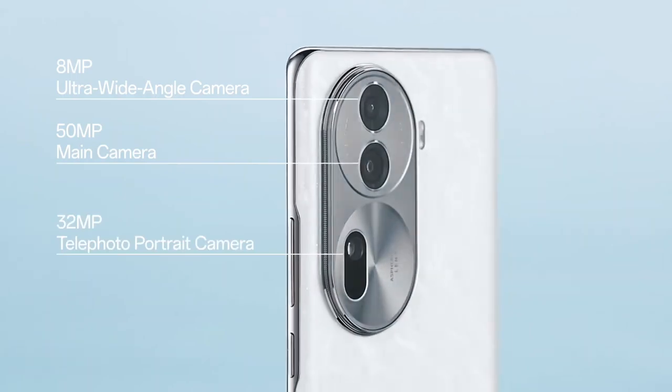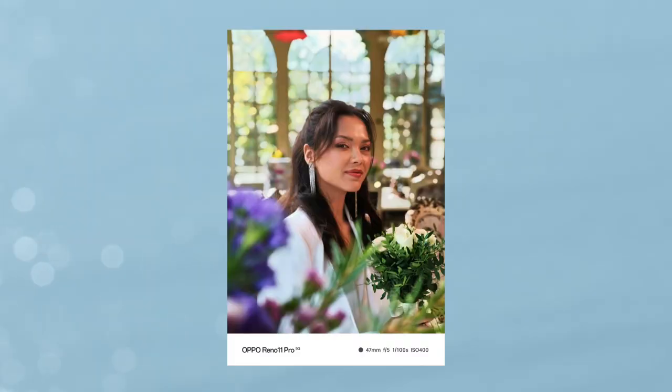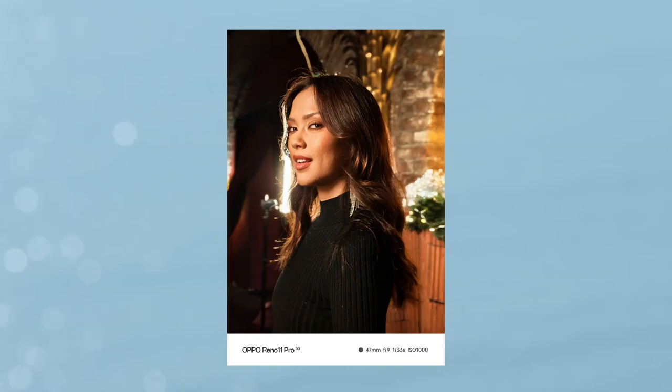Under the hood, the Nokia handset is powered by the Qualcomm Snapdragon 8 Gen 2 chipset as its processor.